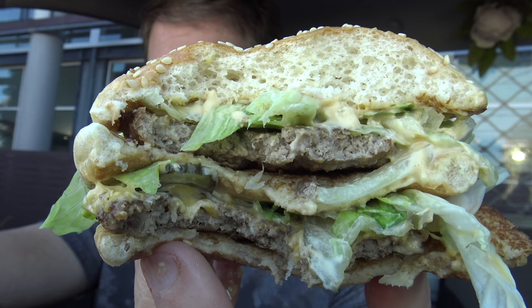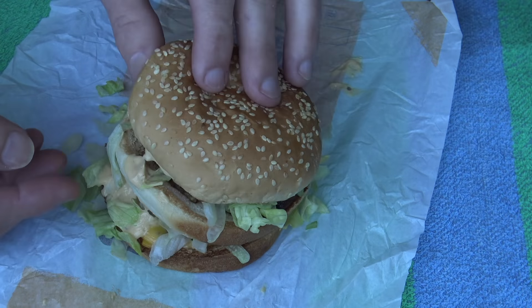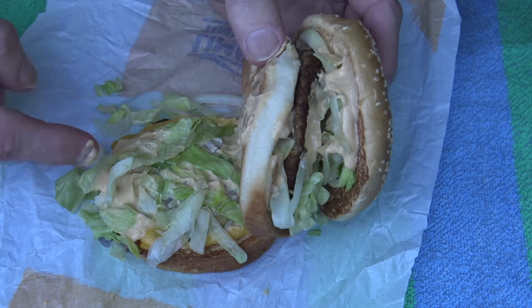Is it better than a Big Mac? If they lined up a Big Mac and a Big Jack next to each other, which one would I reach for? They both have their pros and cons. The pro with the Big Jack is definitely the meat — Hungry Jack's meat always tastes better. But I think the sauce on the Big Mac is slightly better; I find the sauce on this way too sweet. The meat is probably the only thing making this taste better — otherwise it's constructed exactly the same as a Big Mac.